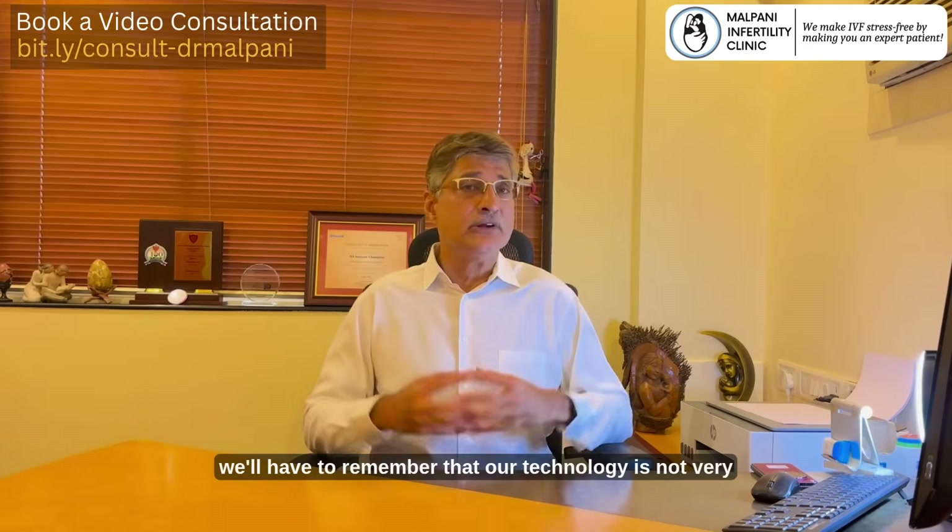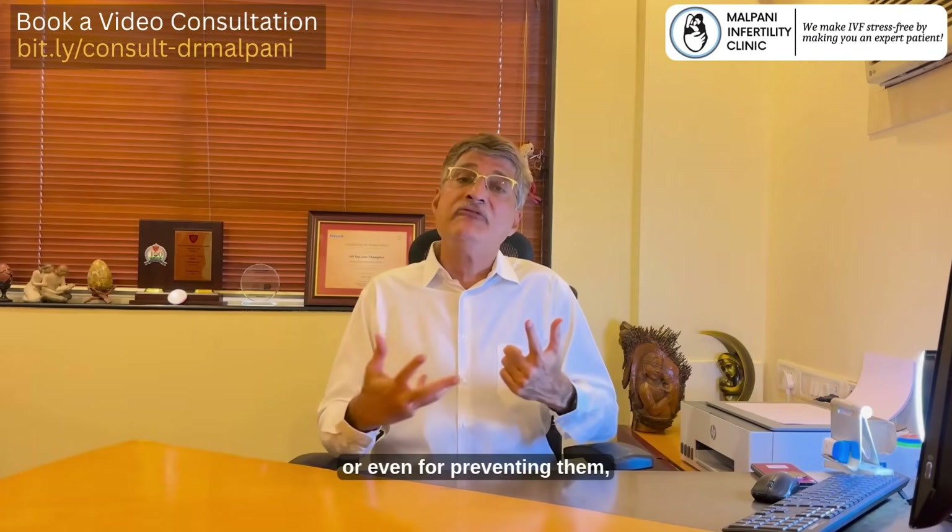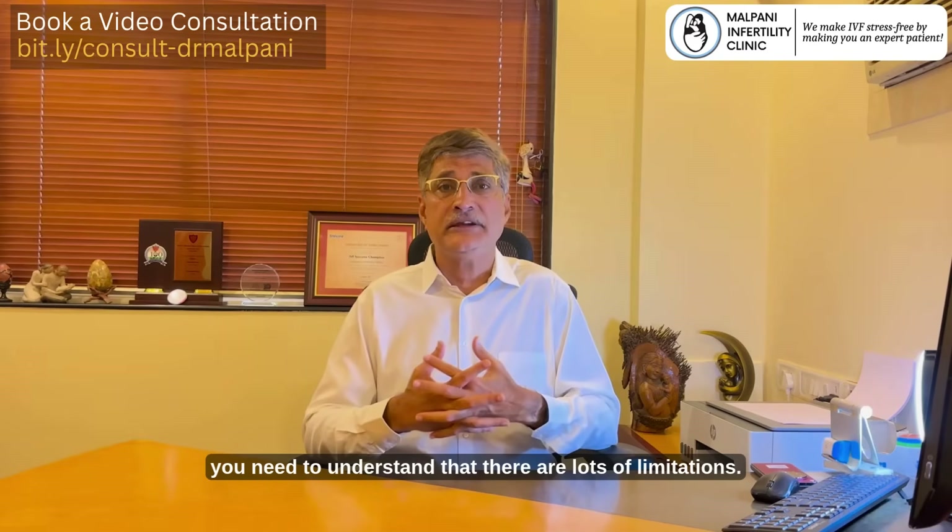Having said all this, we also need to remember that our technology is not very good either for identifying these genetic defects or even for preventing them, which is why, no matter how good the technology is, you need to understand that there are lots of limitations.